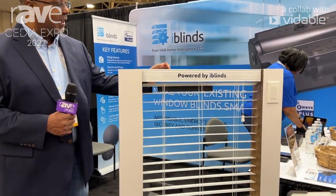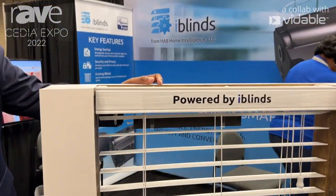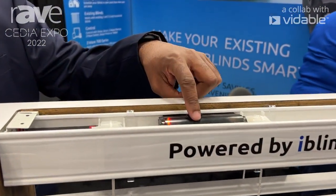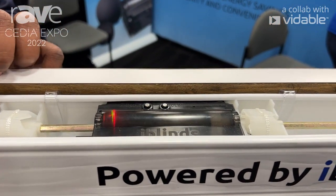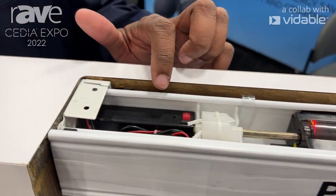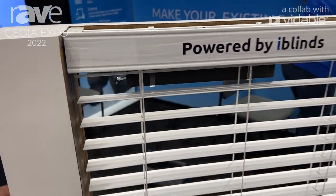Our product allows you to automate your existing window blinds. It's a retrofit motor that goes inside of the headrail, and you can power it with battery power, rechargeable battery. You can use a solar panel, and we also have the option for direct connect.